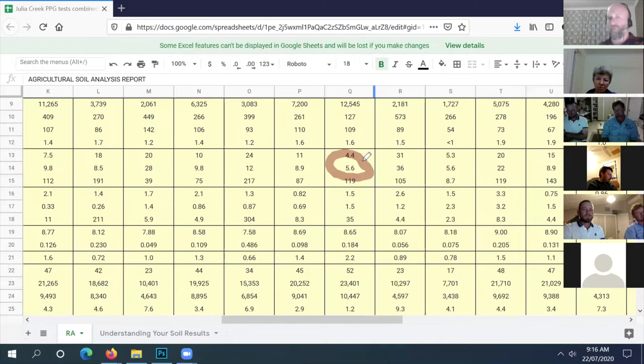Looking at available sulfur at 14 - that's marginal. Available phosphorus at 5.6 is marginal too, so you may get a yield response by adding some phosphorus fertilizer. Your sulfur level is 35, so you don't need to add sulfur fertilizer - you've got enough there for now. You might need some in five years time, but not now.